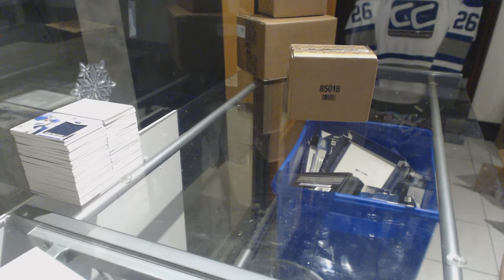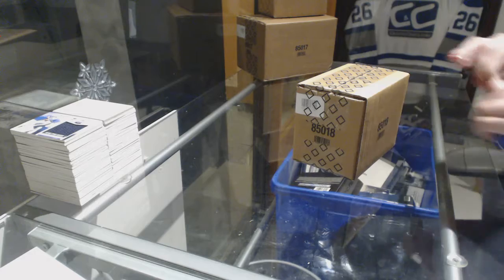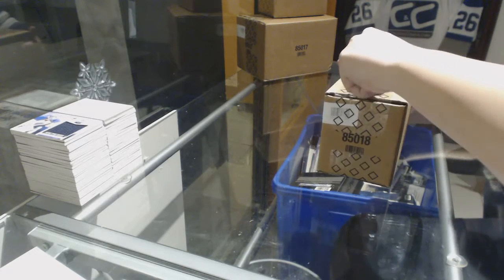Alright, starting off CNC group break 8074, we've got the 4-box case break of 1516 Upper Deck Black. Best of luck, everybody.